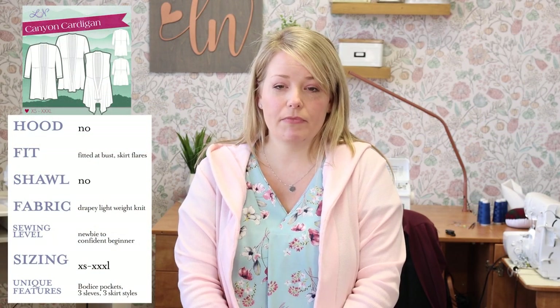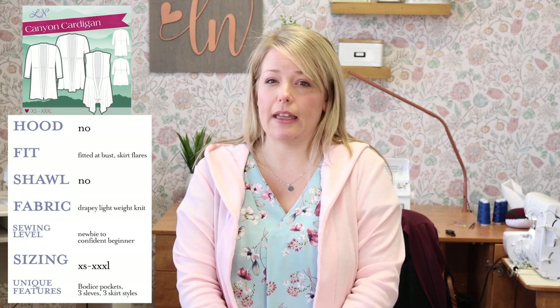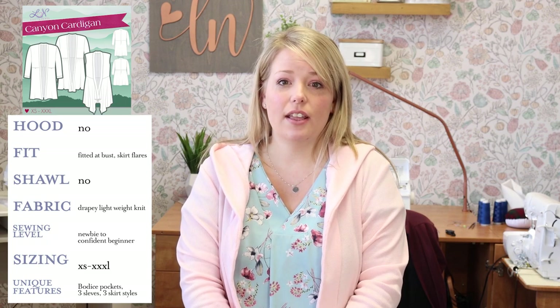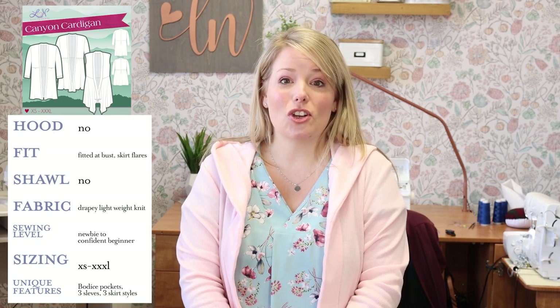Here's the Canyon Cardigan overview: Hood — no. Fit — more fitted at the bust and sleeve with a skirt style that flares out. Shawl collar — no. Fabric — lighter weight knits, with some great vest options. Sewing level — newbie to competent beginner. Current sizing — extra small to XXXL. Unique features — bodice pockets, three sleeve options, and three different skirts.